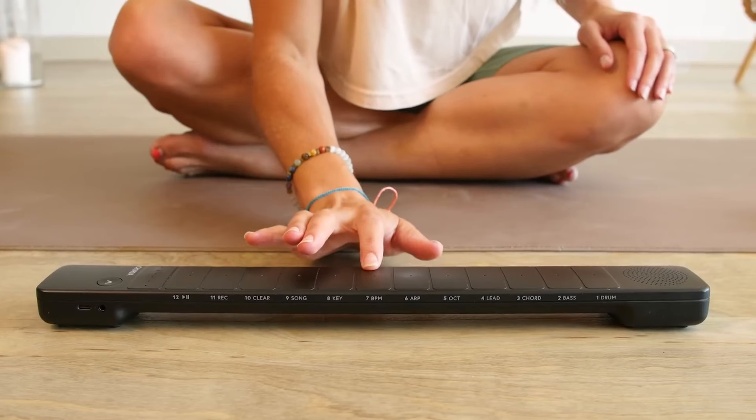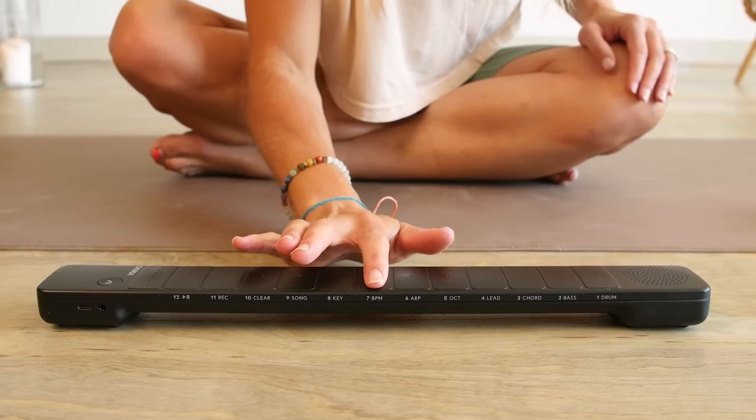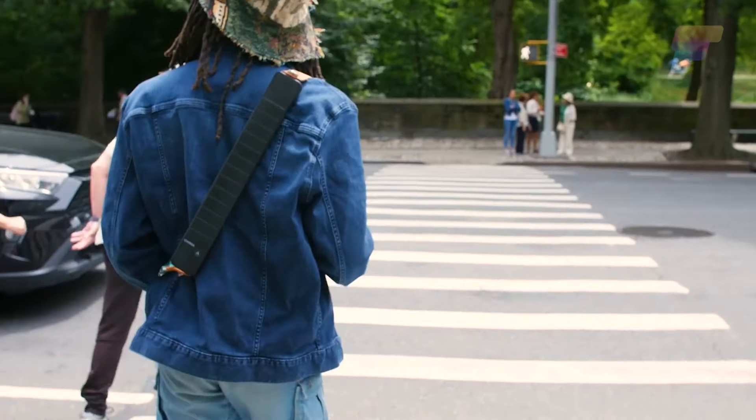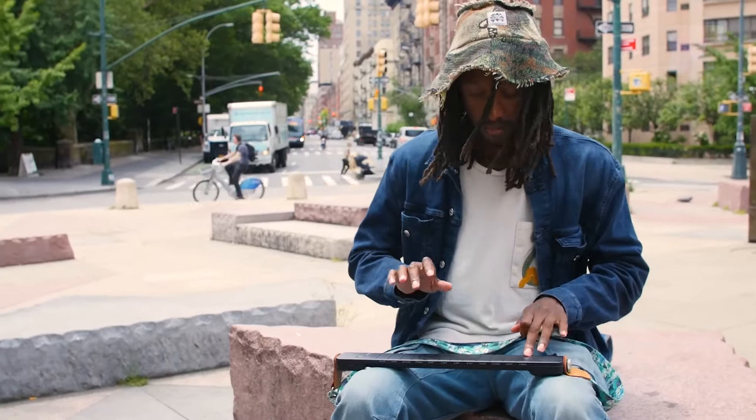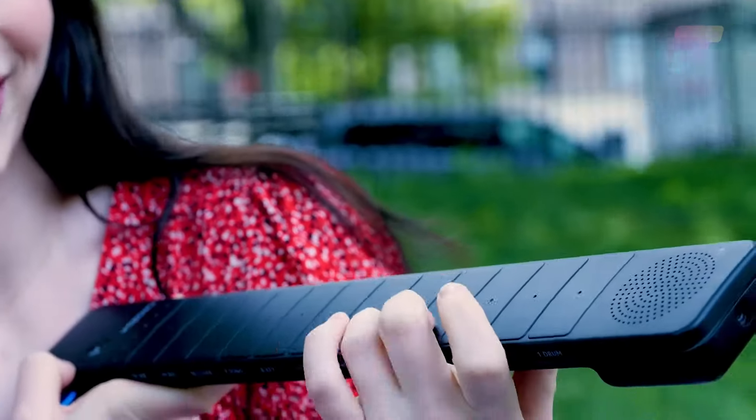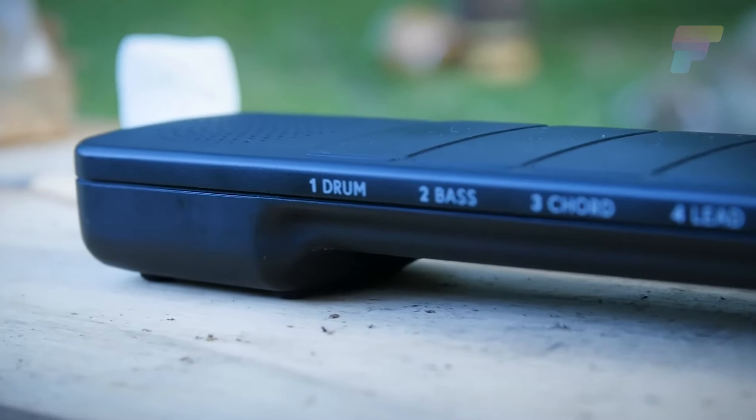Introducing the Korda SmartSynth, an inspirational musical device that can change its sounds based on how you play it. Play it like a guitar, piano, drums, or any other instrument. No matter how you play it, the Korda is ready to go with you anywhere.